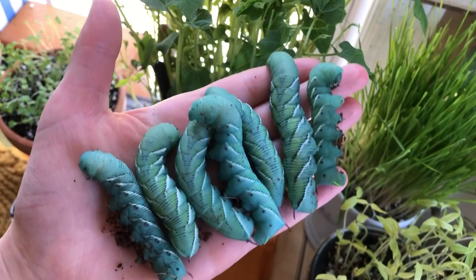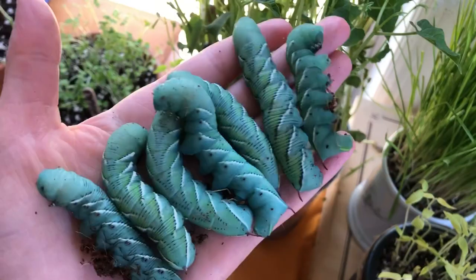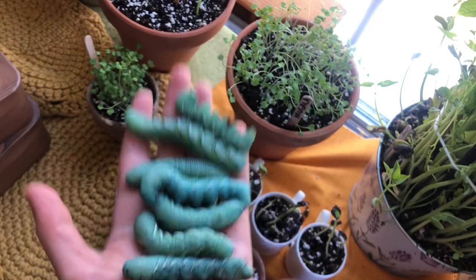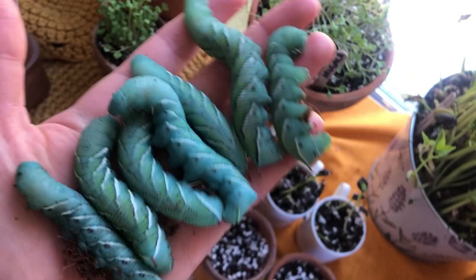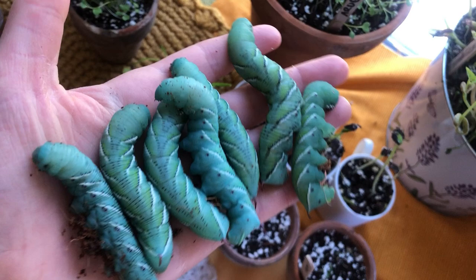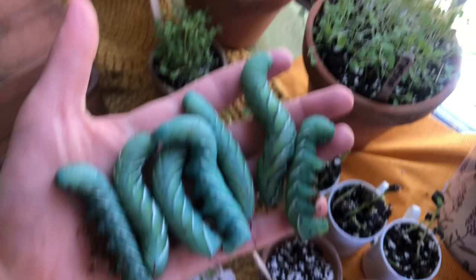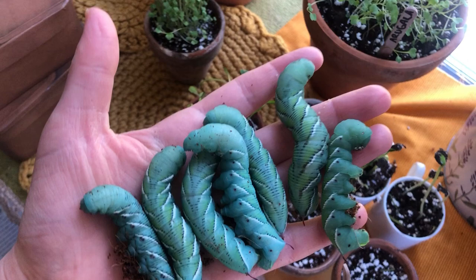Wow, giant caterpillars! Just a day or two ago these guys were about a third their size. I can't believe how rapidly they grow. They've got some weight to them, which means I'm feeding them well. These guys are healthy — I have no doubt they're going to pupate within the next couple of days, or at least burrow, and become hawk moths, Carolina sphinx moths — there are many names. I wish they'd just pick one.